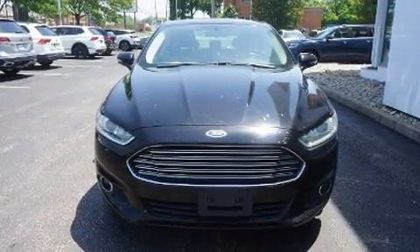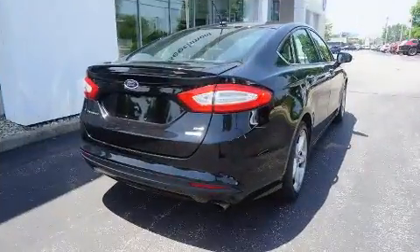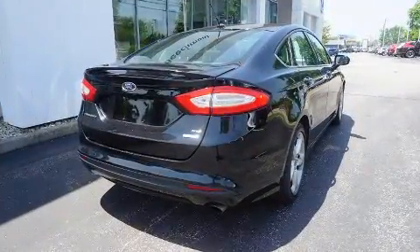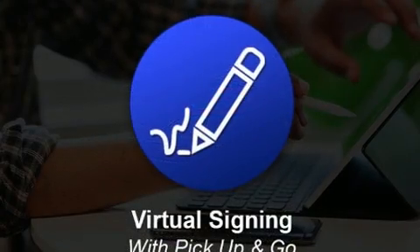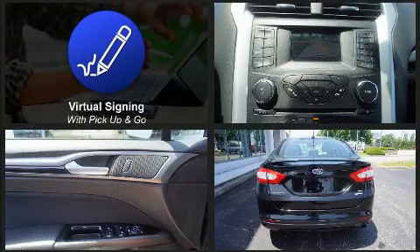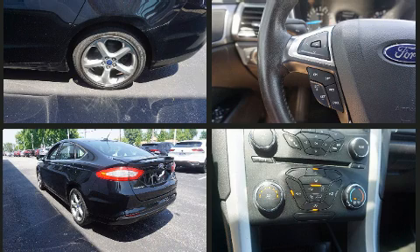All of the following features are included: one-touch window functionality, power front seats, speed-sensitive wipers, a trip computer, and much more. Ford ensures the safety and security of its passengers with equipment